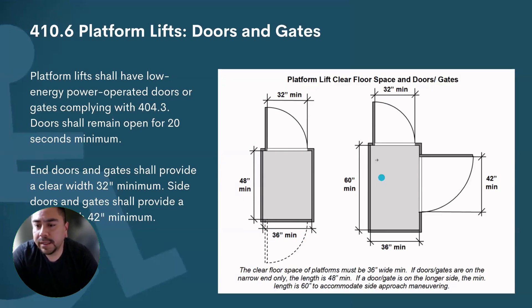When you're in an alcove, the clear floor space requirement is extended to 36 inches — it cannot remain at 30 by 48 because of the alcove configuration. Clear floor space at entries must be 30 inches wide, so keep that in mind.